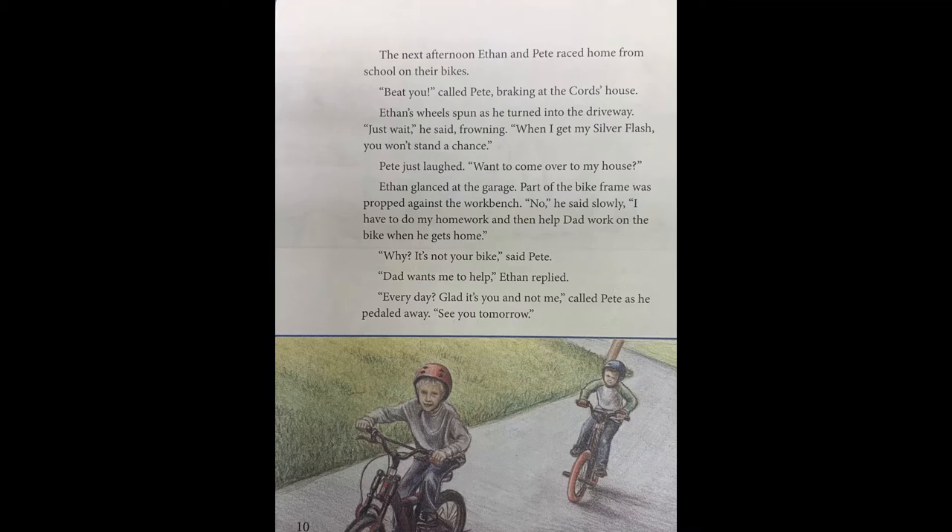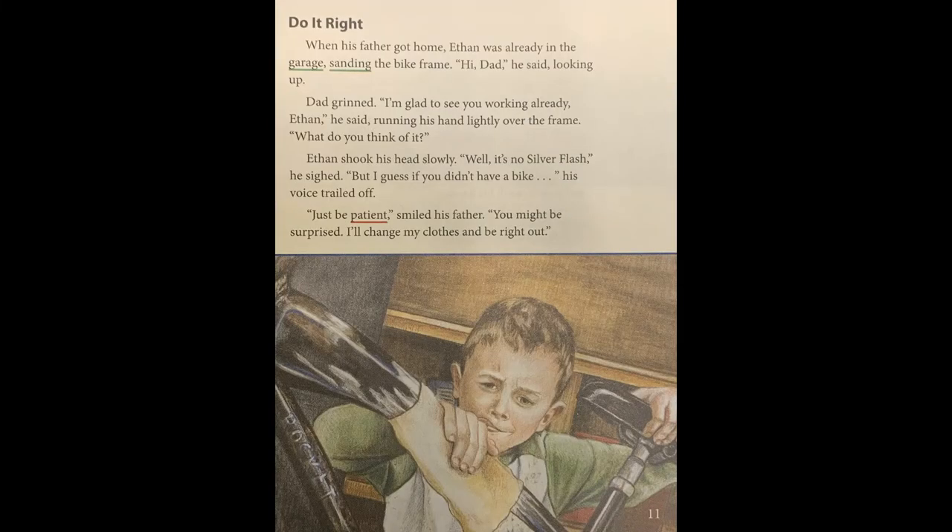Page eleven. When his father got home, Ethan was already in the garage, sanding the bike frame. "Hi, Dad," he said, looking up. Dad grinned. "I'm glad to see you working already, Ethan," he said, running his hand lightly over the frame. "What do you think of it?" Ethan shook his head slowly. "Well, it's no silver flash," he sighed. "But I guess if you didn't have a bike..." his voice trailed off. "Just be patient," smiled his father. "You might be surprised. I'll change my clothes and be right out."